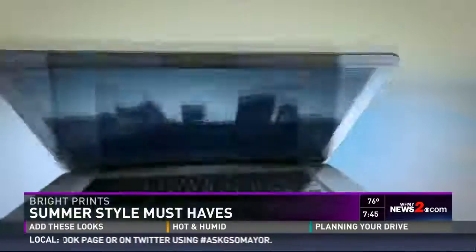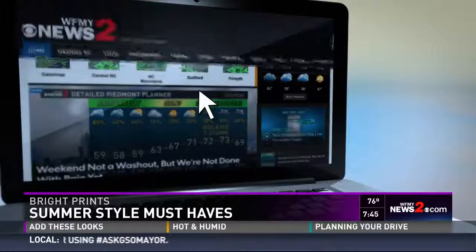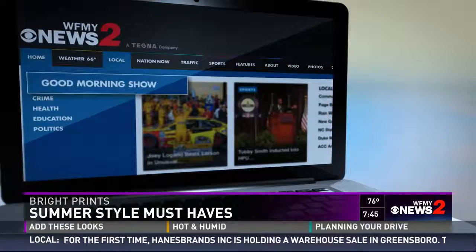All right, well Kendall thank you so much for joining us, we really appreciate it. We have all the details on all four looks on our website — that's also where you can find the addresses and websites for both Monkees tri-locations at WFNY News 2.com. So Ed Matthews, what's your summer look? My summer look would be shorts and a t-shirt, every summer — works good for me.